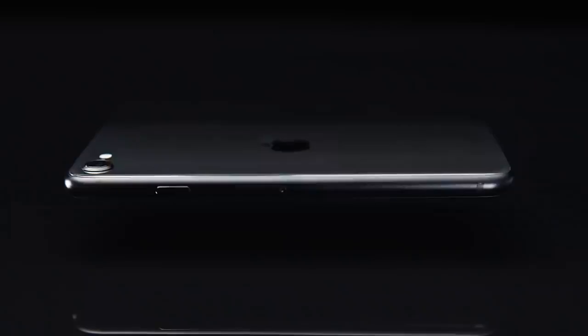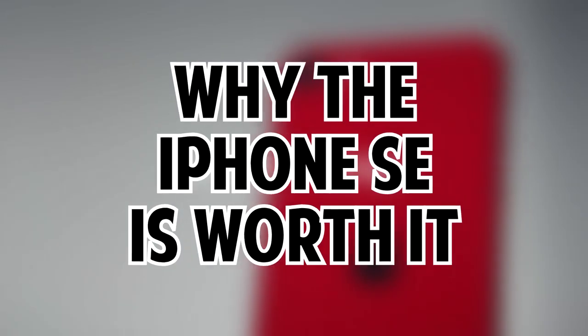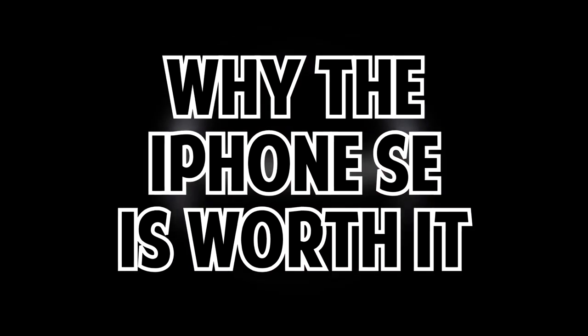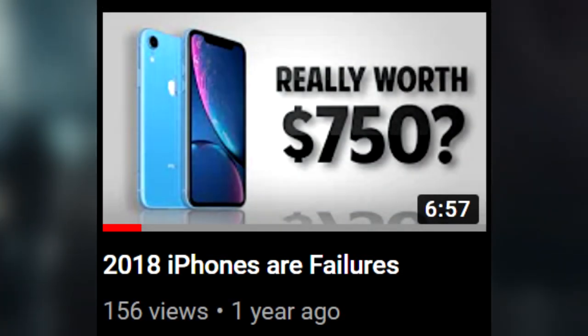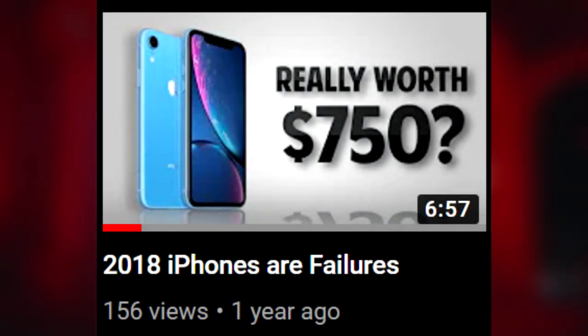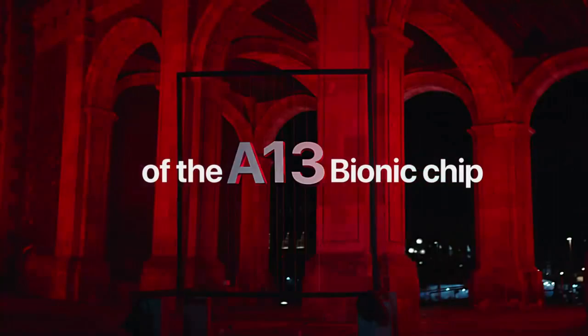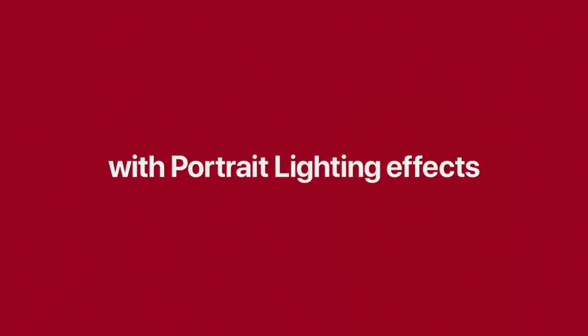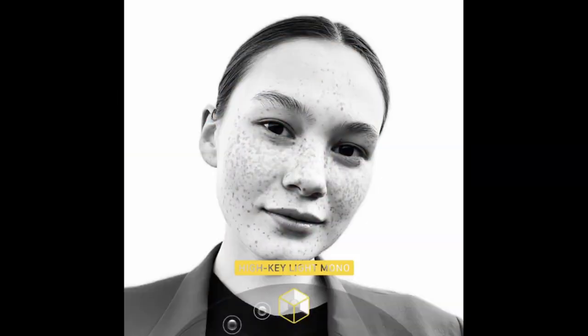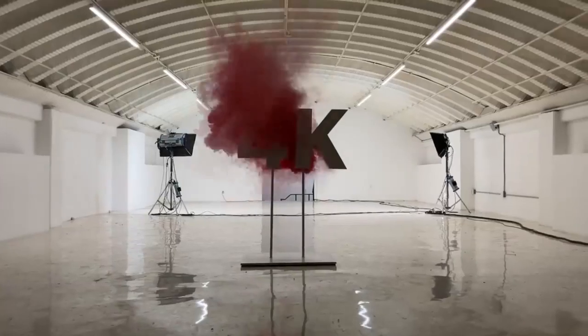Hey, what's up everybody, it's Rootek, and today we'll be talking about Apple's newest phone, the iPhone SE, and why I think it is actually worth it. If you remember my older video called '2018 iPhones are Failures,' you'll know I'm not the biggest fan of Apple. I used to be, but then they started falling behind and making some really crappy decisions with their iPhones in terms of design and new features — but recently they made a really great one with the release of this new phone.